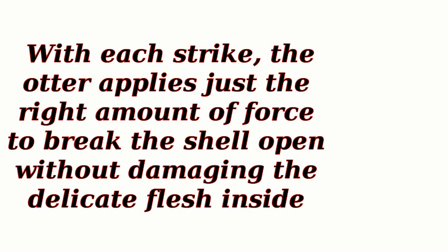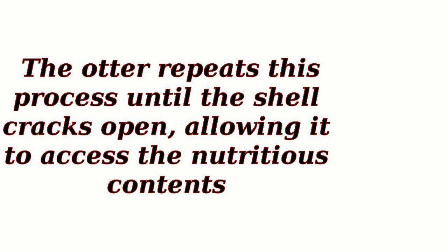With each strike, the otter applies just the right amount of force to break the shell open without damaging the delicate flesh inside. The otter repeats this process until the shell cracks open, allowing it to access the nutritious contents.